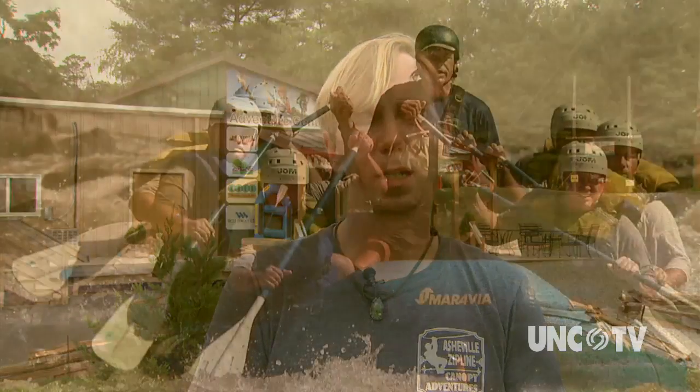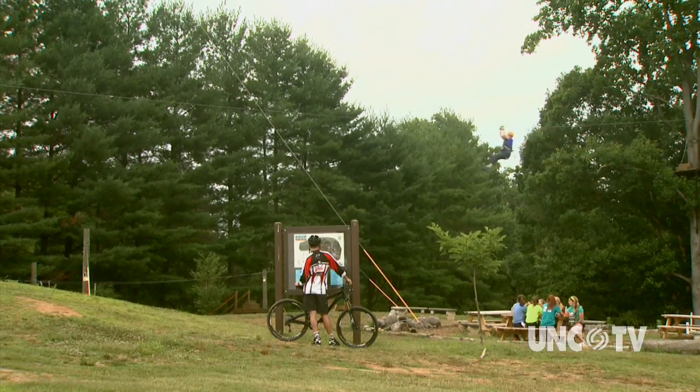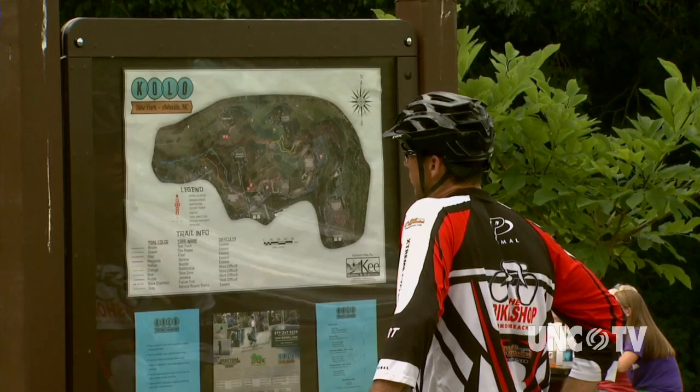Not enough adventure for you here? We are a member of the Wild Water family — an outfitter on four different rivers in the general area. We do jeep tours, train tours, kayak lessons — you name it. We have a lot to offer in the adventure world. If you prefer a more grounded adventure, check out the Kolo Bike Park.